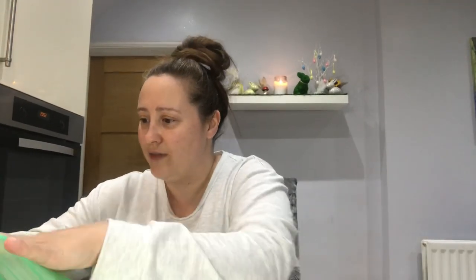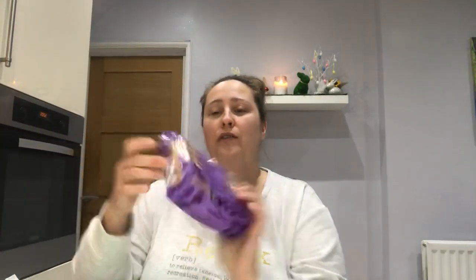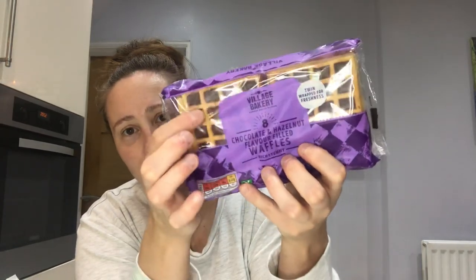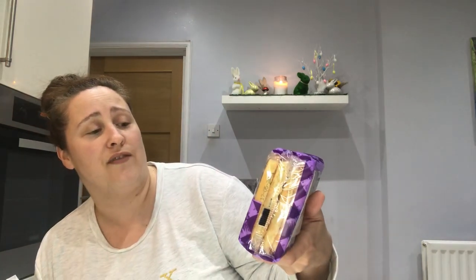I just picked up some waffles for the kids' breakfast. These are waffles with hazelnut chocolate through them — honestly they're absolutely beautiful. You get eight in a pack, twin-wrapped for freshness, chocolate and hazelnut flavour filled waffles. The kids absolutely love these — they like to have them with a couple of strawberries and a bit of fruit. I think they were something like 79 pence.